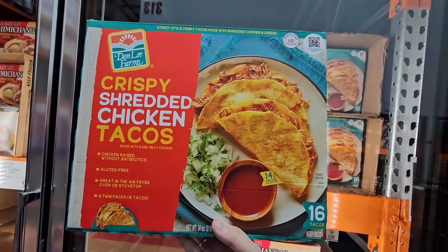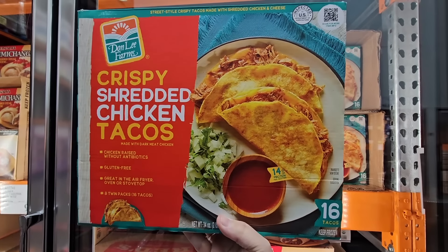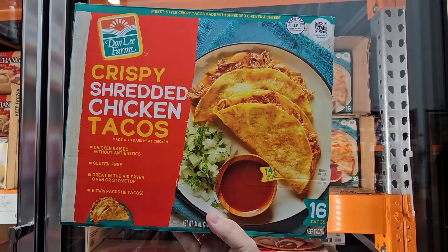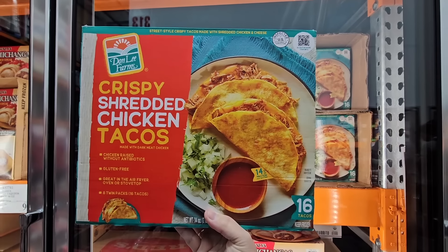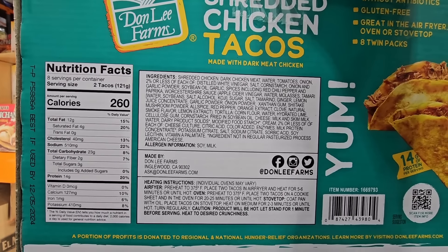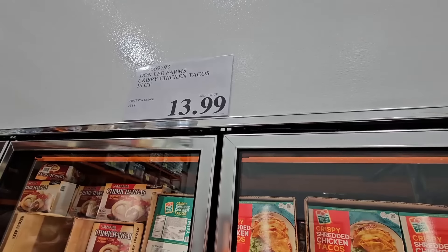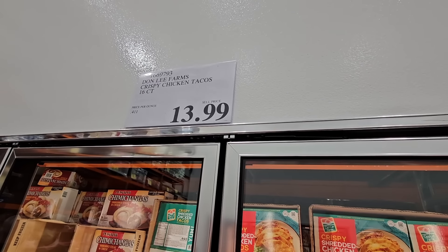And the crispy shredded chicken tacos — these are such an easy, great lunch. There are 16 of them and they come in packs of two. All you have to do is heat them up, they're ready to go, and they're tasty. I really do like the flavor of them. Just an easy lunch. $13.99, and they're gluten-free too.